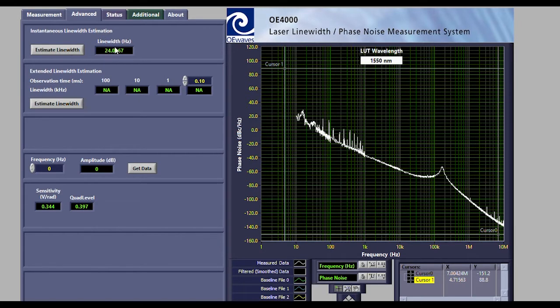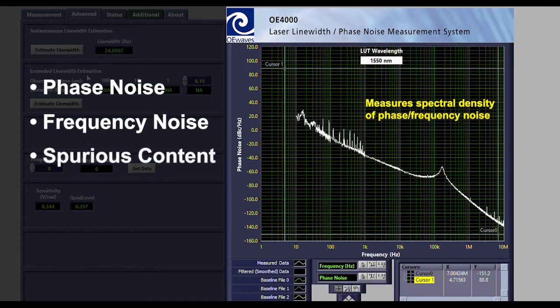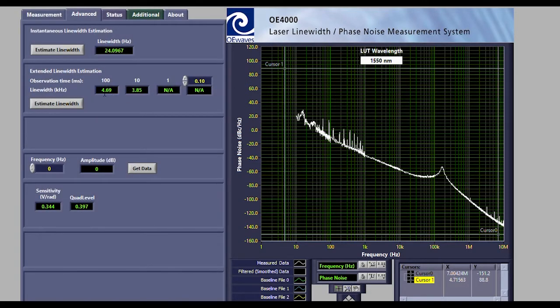This system will provide you a complete picture of your laser noise. This includes phase noise, frequency noise, spurious content, RIN, and line-width information. All are automatically measured with high sensitivity while the system is at an unmatched low noise floor level.